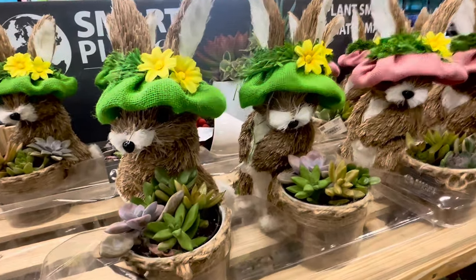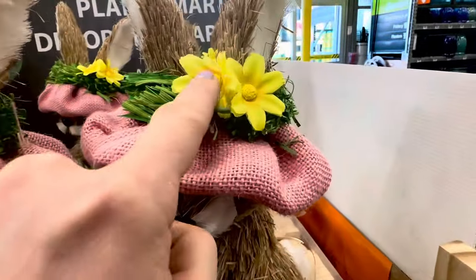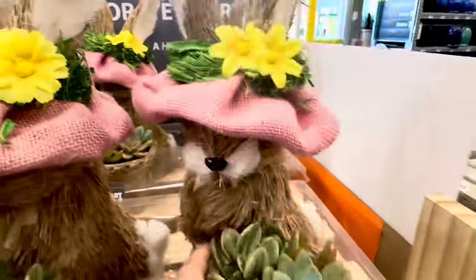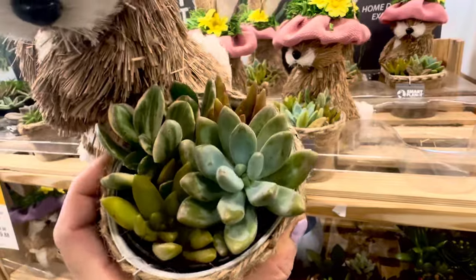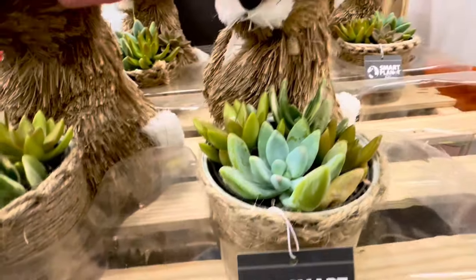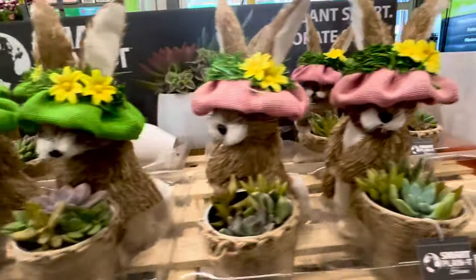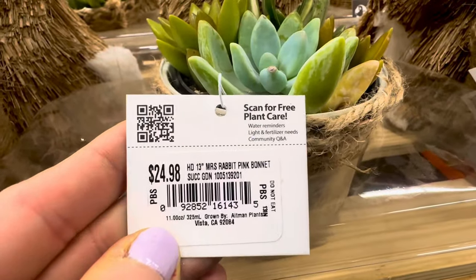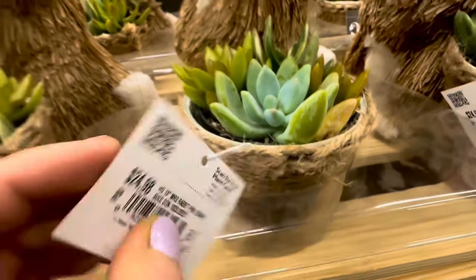I have to show you these beauties right over here — aren't these decor rabbits so cute? Just look at the flower accent on the hat, the cute nose, the eyes — aren't these just pretty? Look at the cute tail. They come with succulent combination planters — you get 4 succulents in each of these containers. They are by Smart Planet Home and you can choose between the pink colored hat or the cute green colored hat. The pricing for the Mrs. Rabbit Pink Bonnet is a 13-inch succulent container — $24.98.